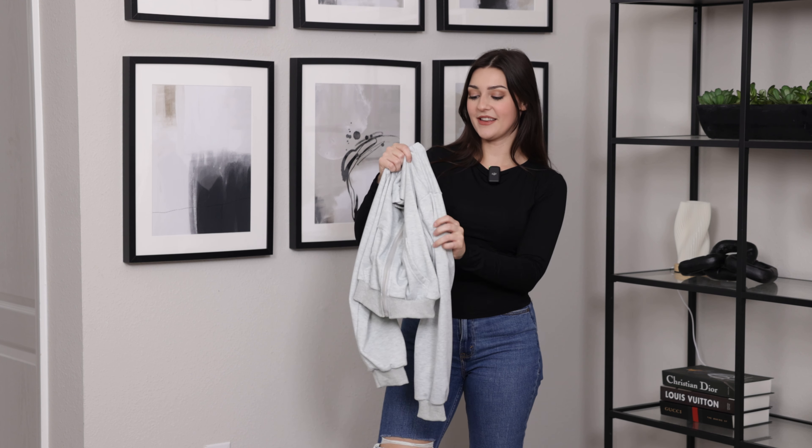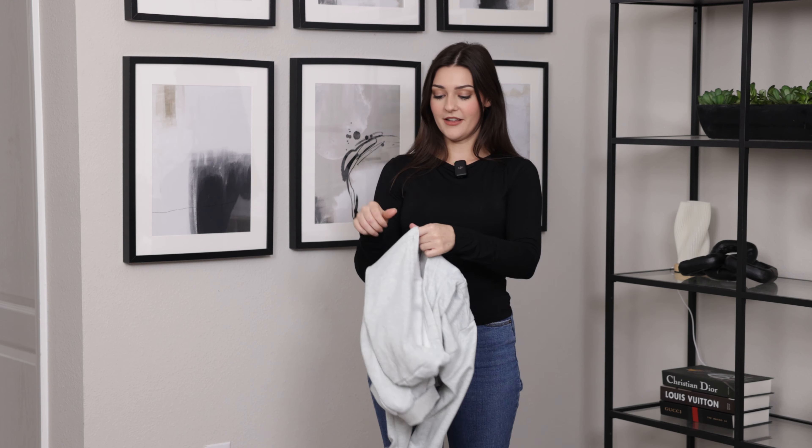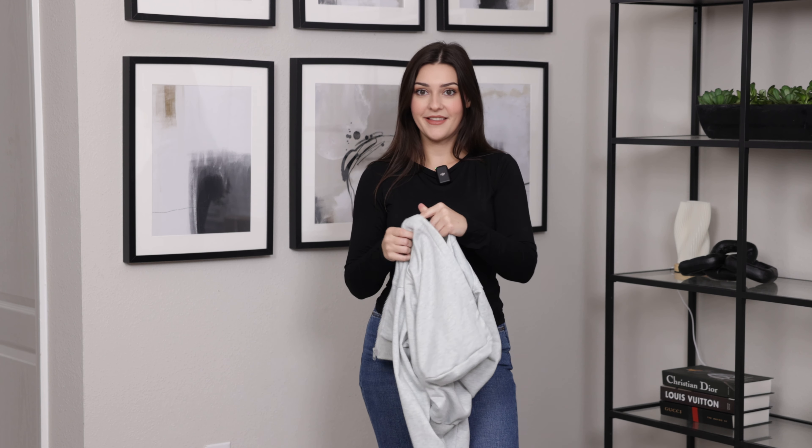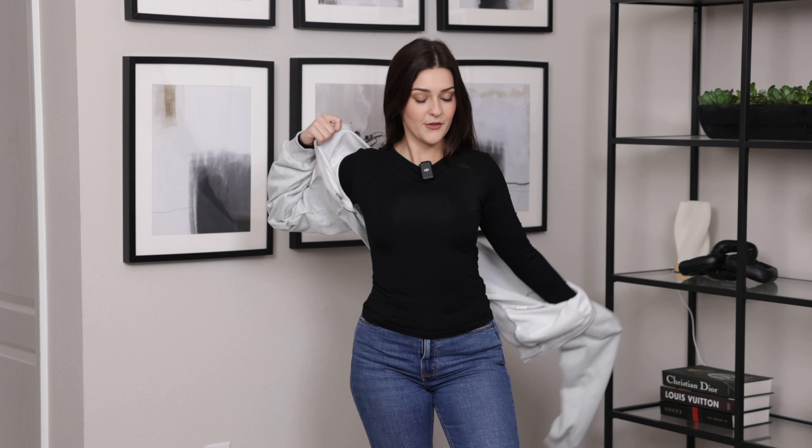Hey everyone. I just picked up this really nice light gray zipper down jacket. Let's put it on and see what it looks like. I really like this jacket because it has a really cute cropped design, and I thought it would be a cute option to wear to work out or even casually during the fall and winter months.